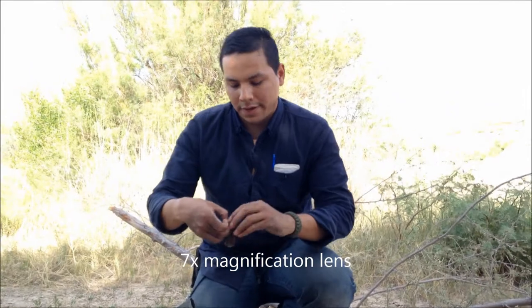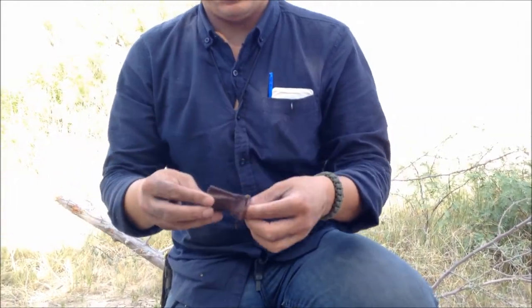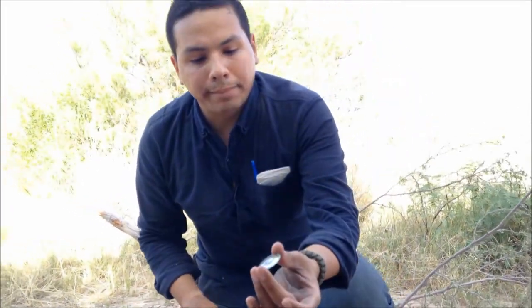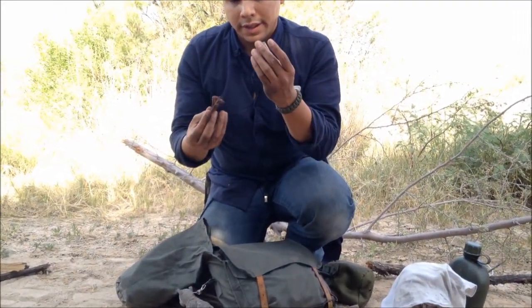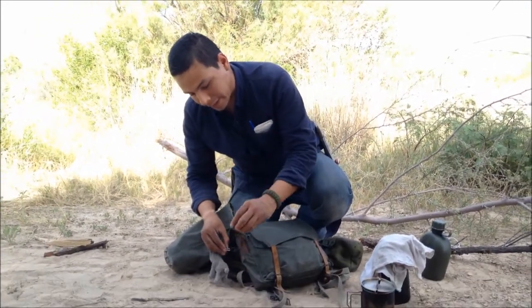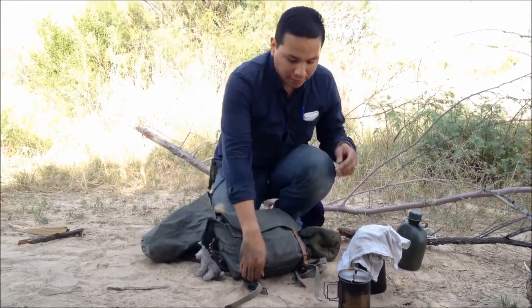In this pouch I have a magnification lens I got from Self Reliance Outfitters — once again, to either make fire using the sun, or if I have a sticker or something I really need to look closely at, this is what I use that for. So once again, another way of making fire. You'll see I'm loaded with those things — backups and backups of backups.